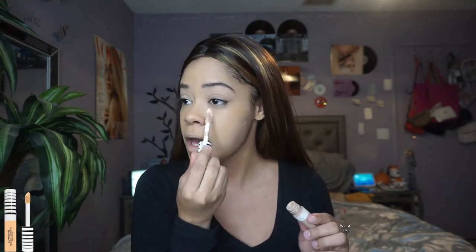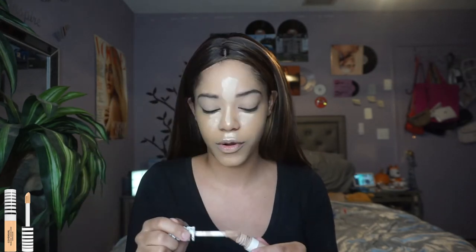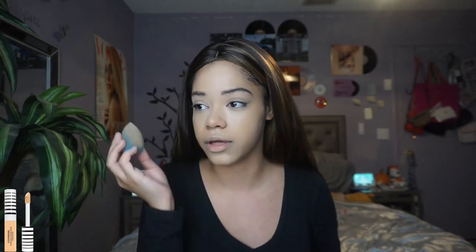Now I'm taking that same CoverGirl TruBlend concealer — the shade is Buff Beige — and I'm going to highlight with it, but not heavily. I still want that contrasting highlight and contour, but very blended. I don't need to be looking stark white here and then brown over there, though I probably still will a little bit.